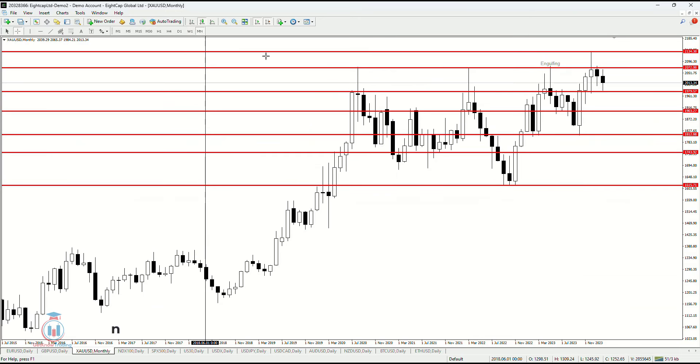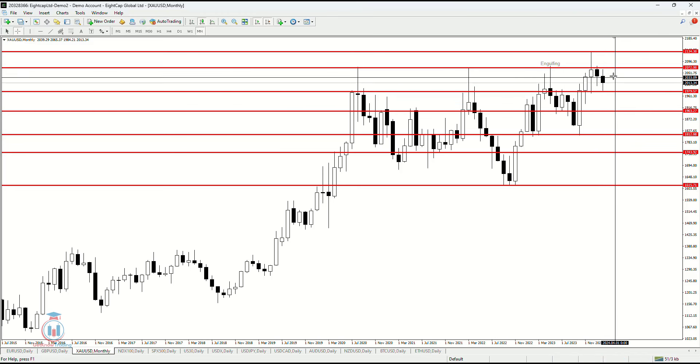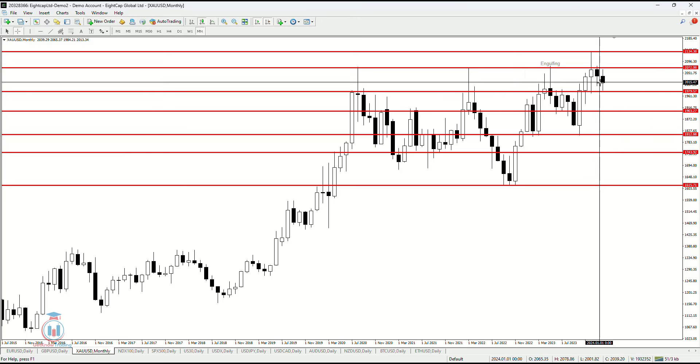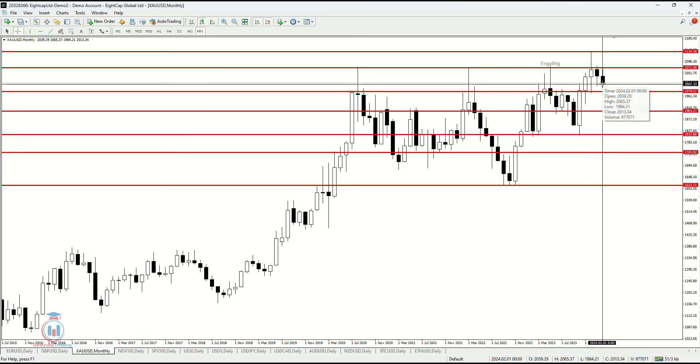On the monthly time frame this looks like a bearish candle. In the previous week's analysis I mentioned I was expecting the price to drop down, and this is something that has happened. We have a candle body still forming on the monthly time frame and we have two more weeks until this month ends, so everything is still open.